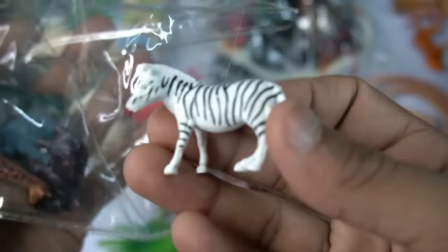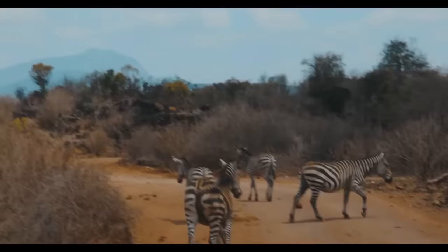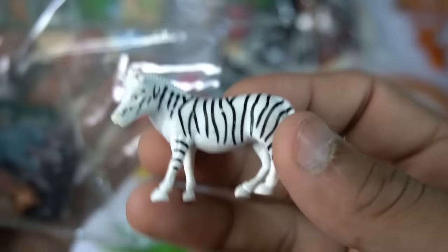And guys next figure zebra horse, black and white combination guys zebra horse, look is very nice zebra horse.